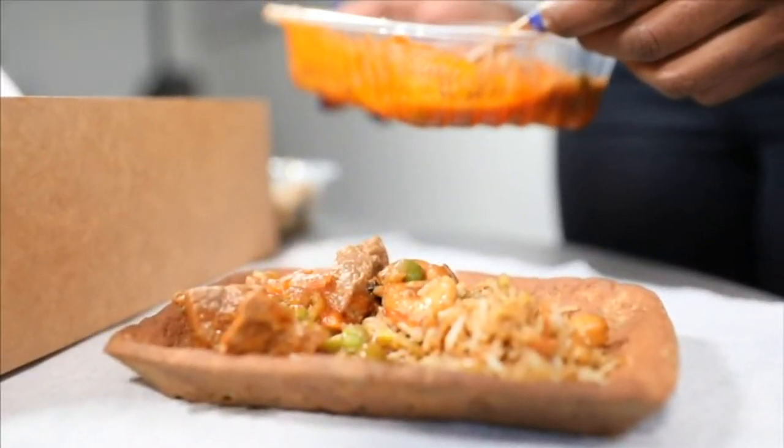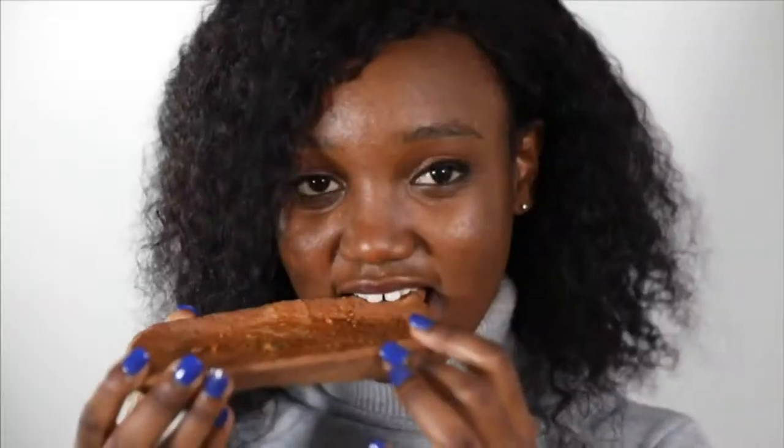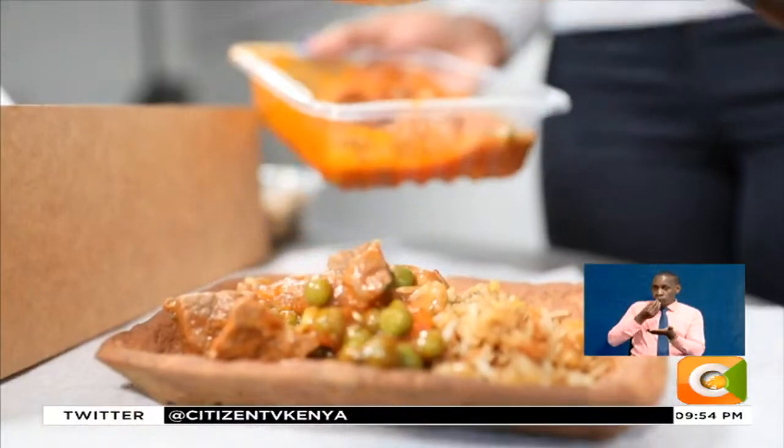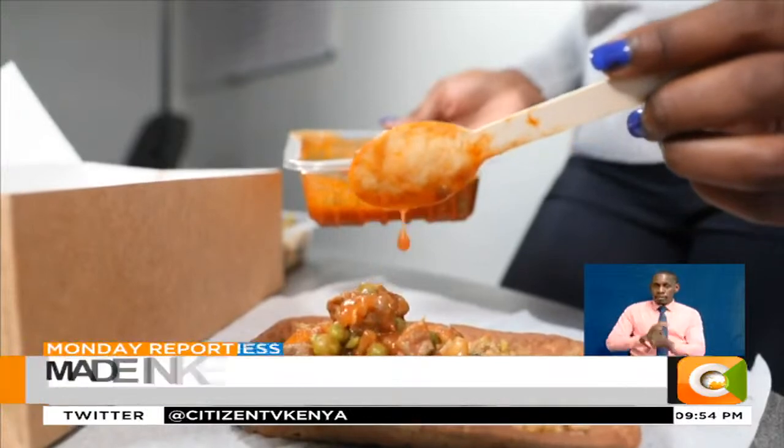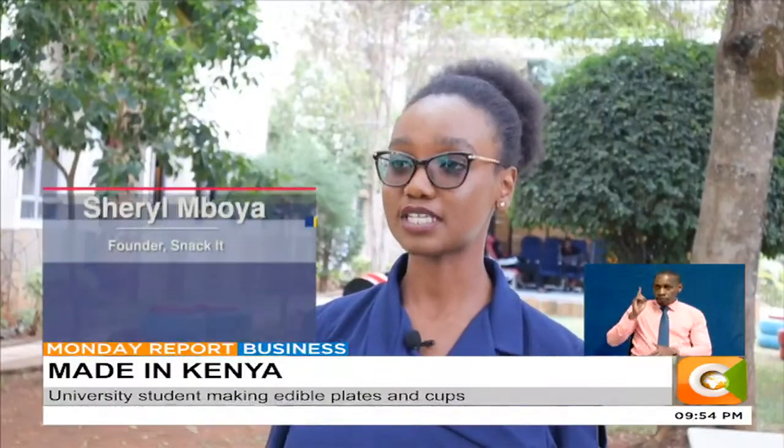Cheryl Mboya has just had rice and beef for lunch. What she is happily chewing here is the plate on which she had her meal. It is a special plate she has innovated to boost environmental conservation. The innovation is basically a sustainable alternative to single-use plastics.